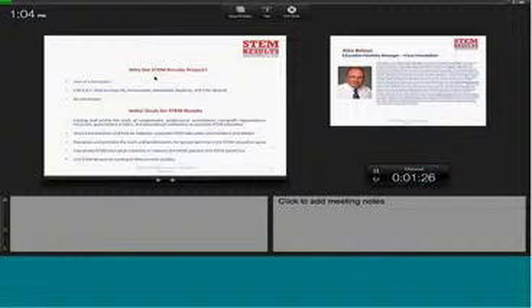It's hashtag STEMresults if you are tweeting along. We look forward to it. We've been out to about 125 organizations. We've gotten back some 70 metrics, about eight pages each from our organizations. We've selected 14 presentations today.